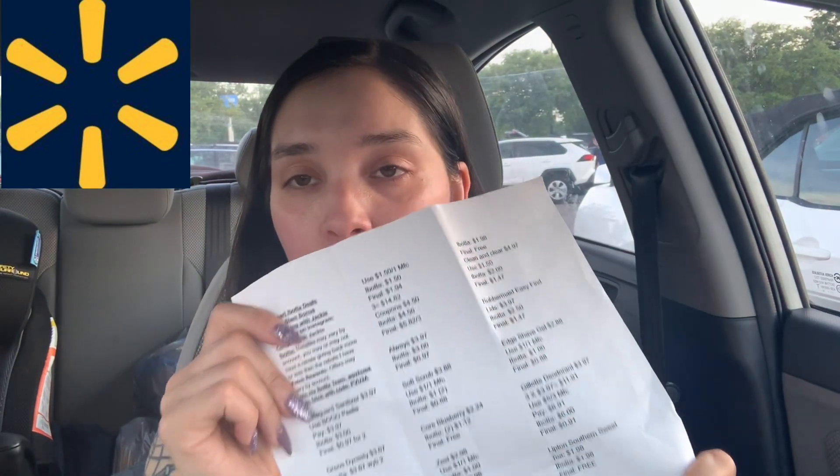Hey everyone, welcome back. I am at Walmart to complete my Ibotta Grand Slam bonus — that one is for redeeming 42 offers to get back a $10 bonus. I don't have a weekend warrior bonus; I don't know if one even went out. There will be a Google Doc link down below if you're interested. I need to complete 17 more rebates. I'm going to go into the store and come back to the car to go over my receipt.